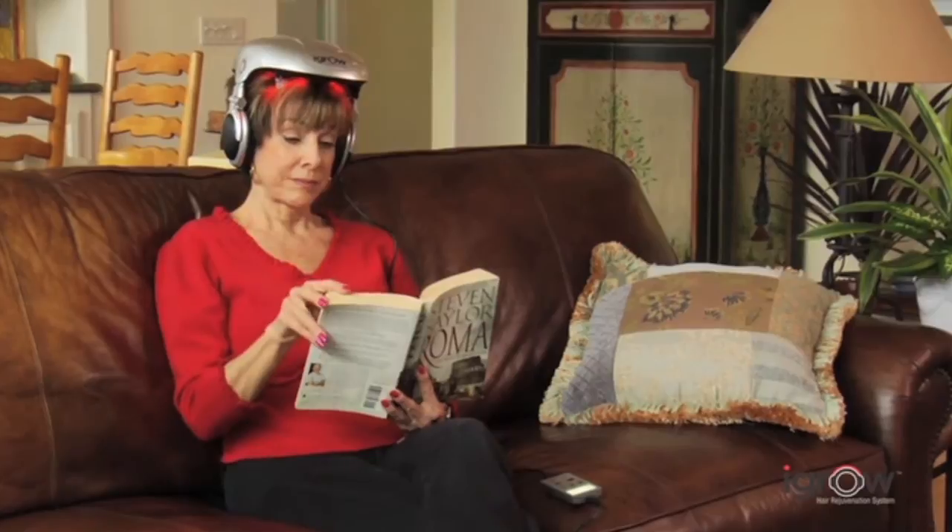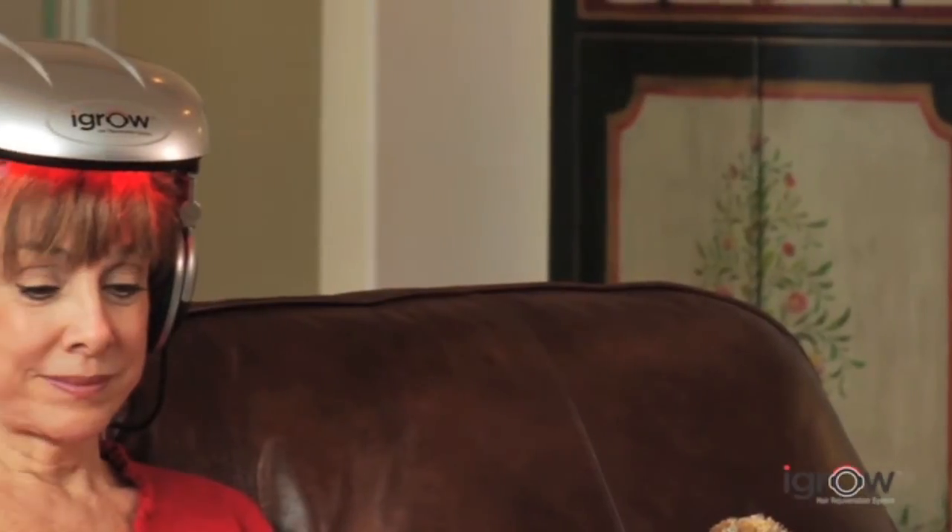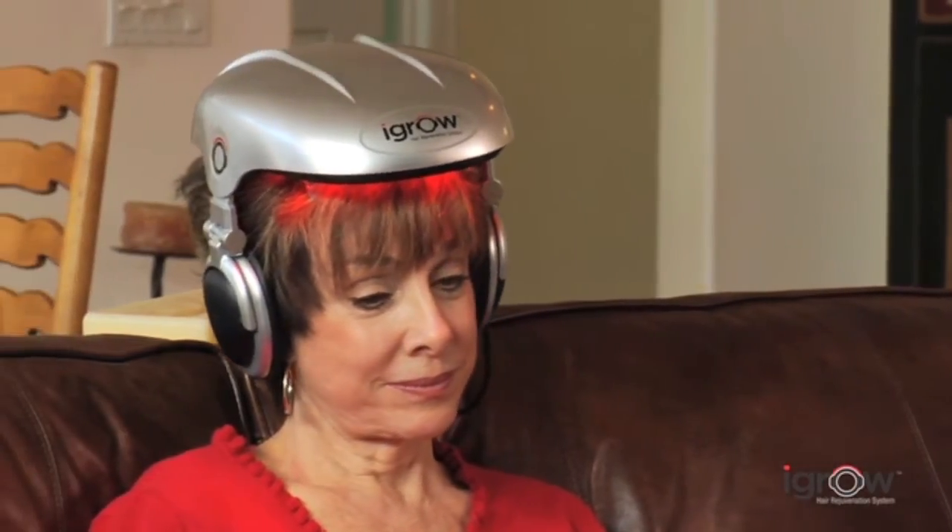After consistently using iGrow for 20 to 25 minutes three times a week, users can see visible results. The average patient using the iGrow will first start to see less hair loss after about six to eight weeks. Then in a few months, their hair should start looking thicker, fuller, and healthier. At about nine months, they'll see the maximum results, and then continued use with the iGrow should maintain those results.